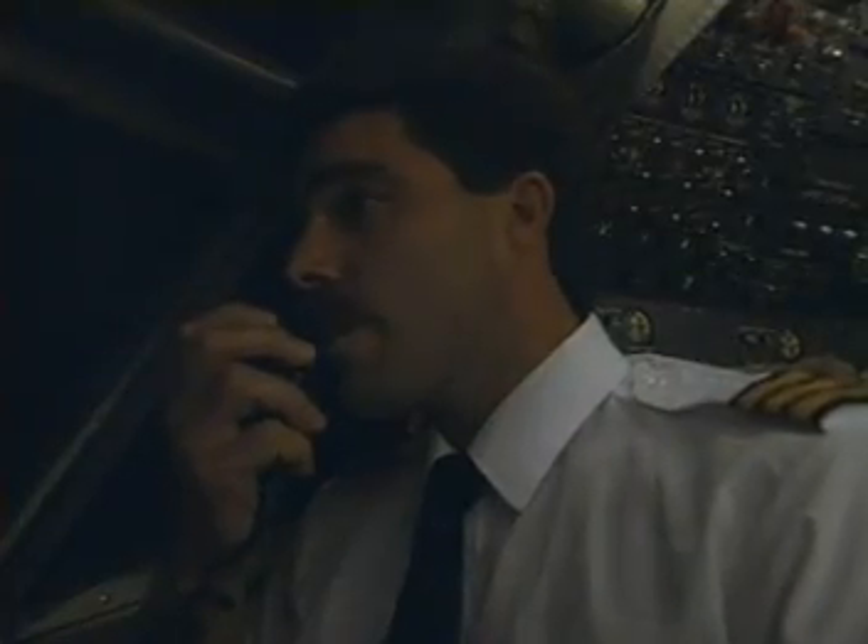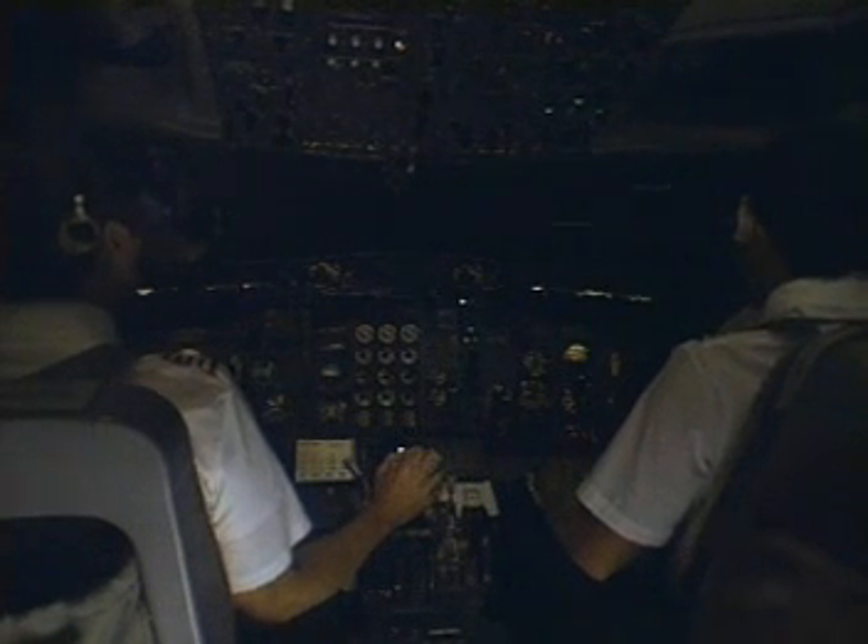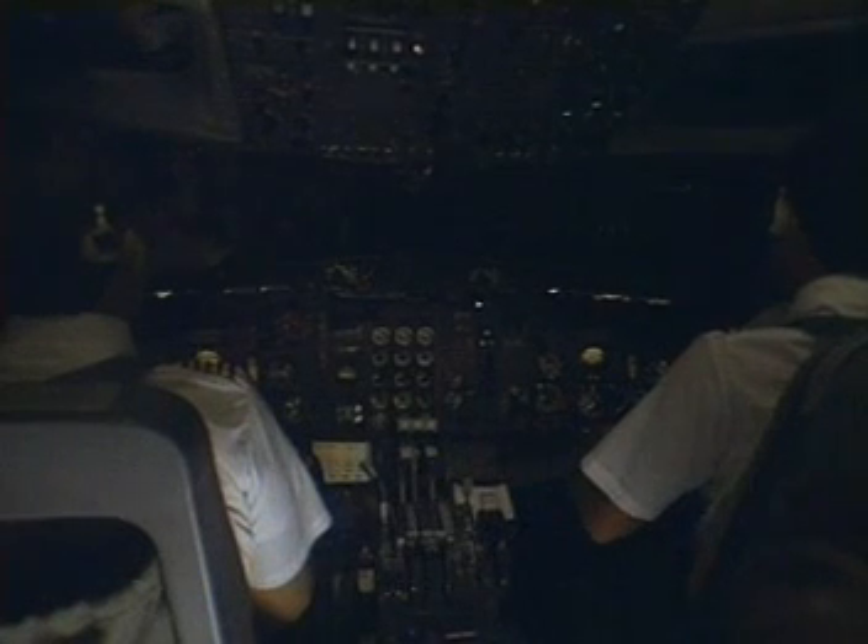This is a simulation of the takeoff of a 727, with a weight of 146,000 pounds. It is snowing lightly. With checklists complete, this flight begins its takeoff roll.